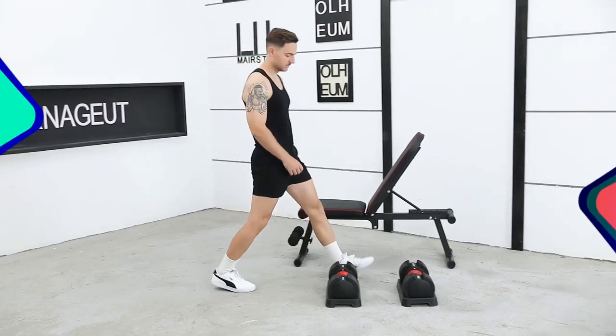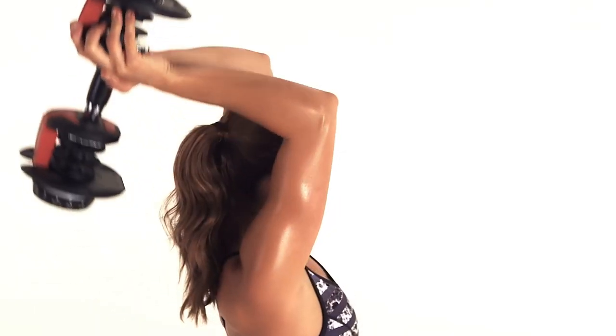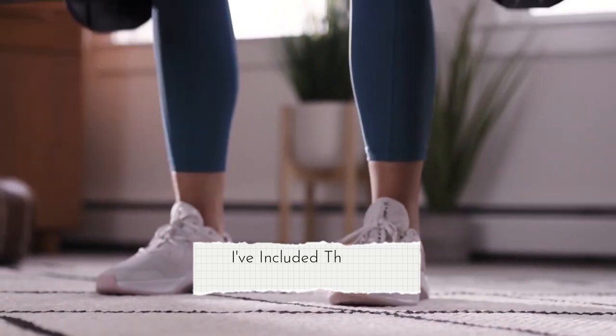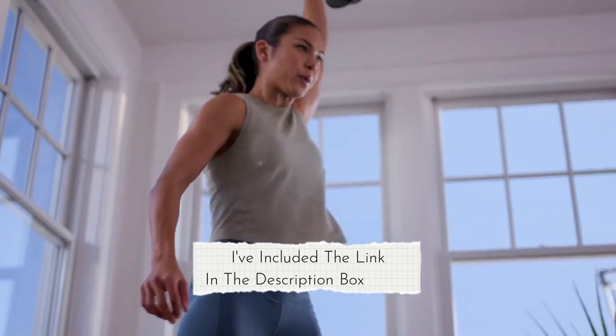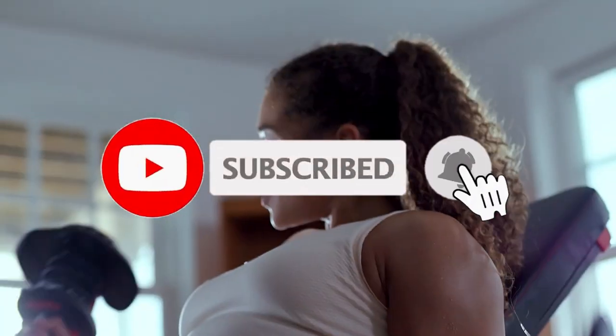In this video, we'll take a closer look at the top 5 adjustable dumbbells available in 2023 and evaluate their features, quality, and value for money. If you want more product information, I have included links in the description box below. Like, comment, and don't forget to subscribe. So, let's get started.